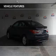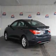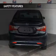Additional features include digital audio input, auxiliary input, steering wheel controls, premium rims, and a tilt and telescopic steering wheel. Safety was made a priority with these features.